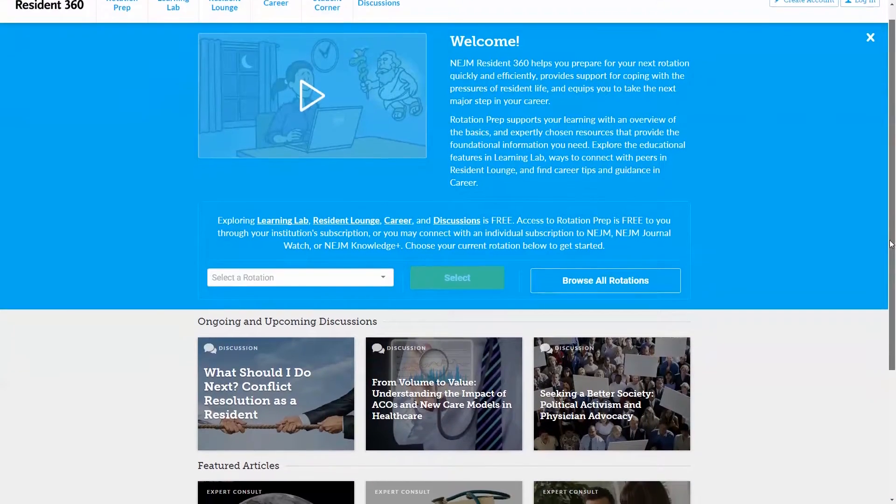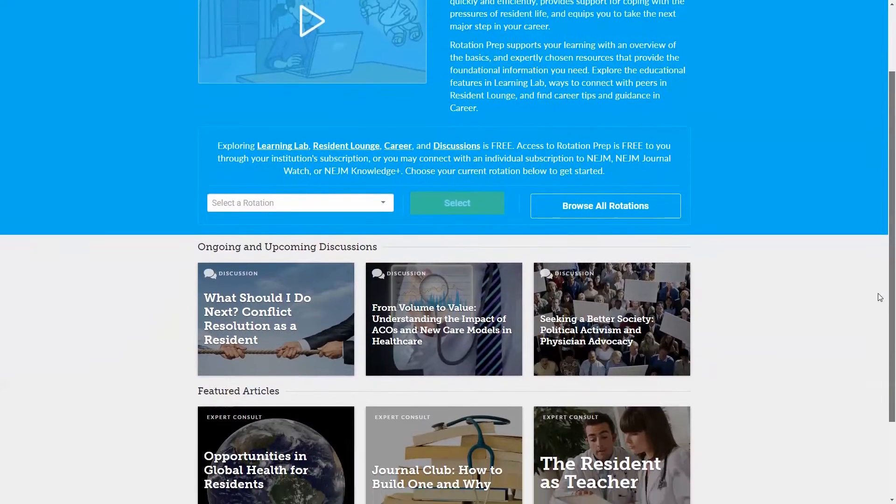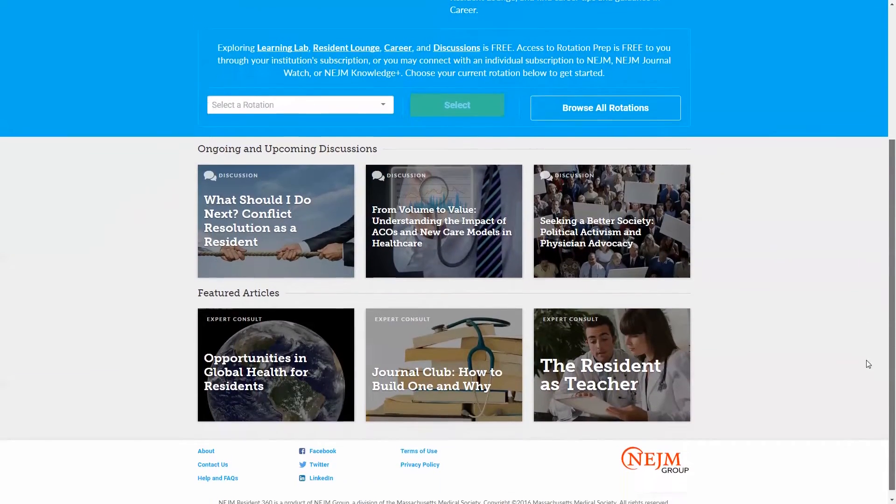NEJM Resident 360 is a website that launched in June of last year. If you haven't had a chance to look at it yet, it's a website designed for residents, where we have online live discussions and lots of resources available for residents.